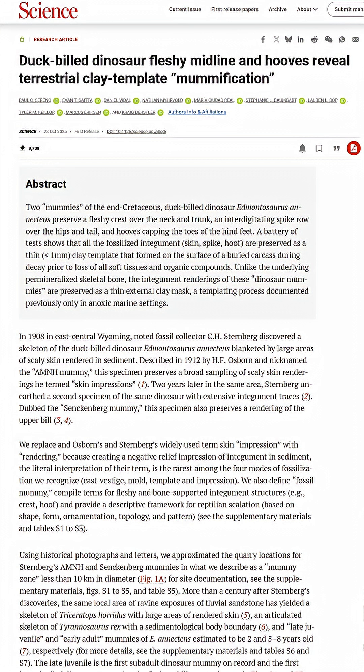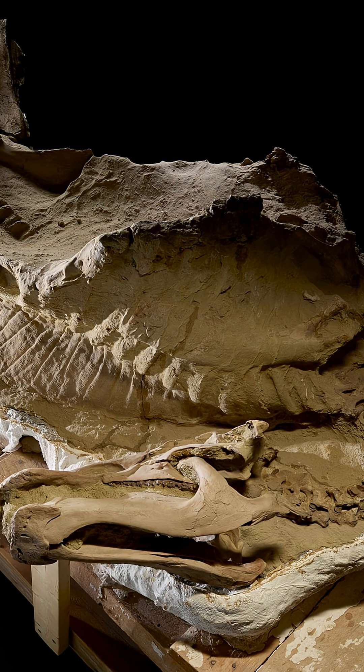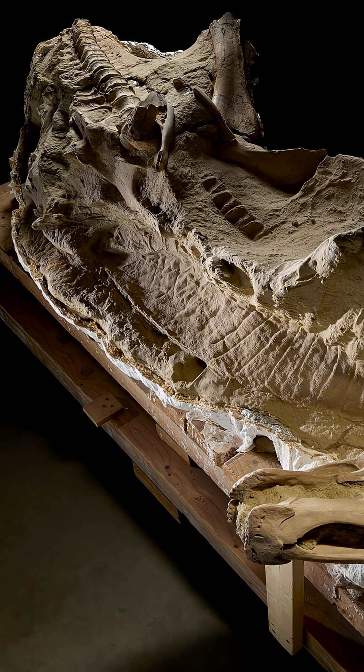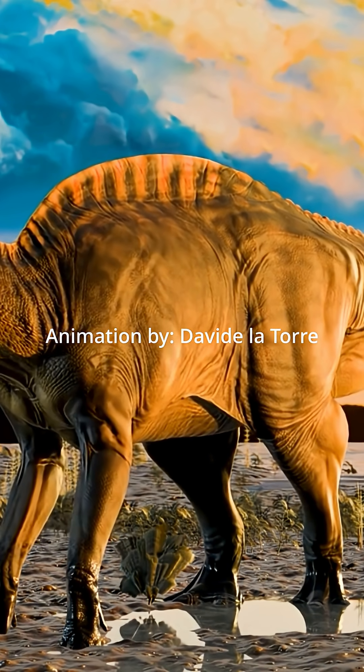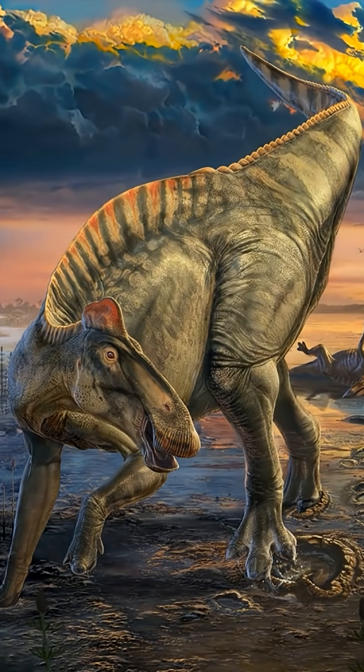Breaking news. Two new mummified Edmontosaurus annectens specimens preserve details never seen before. One specimen is a large adult around 12 meters, and a second specimen is the first-ever juvenile dinosaur mummy, around 2 years old.